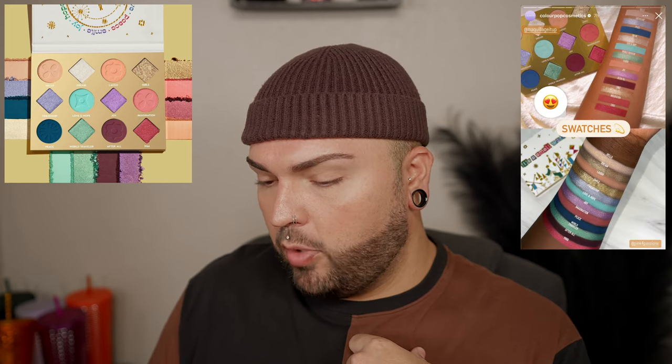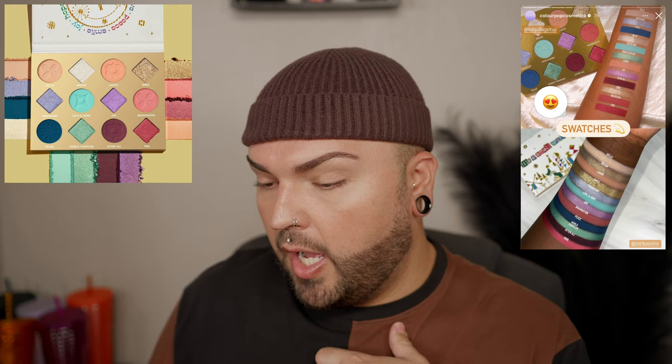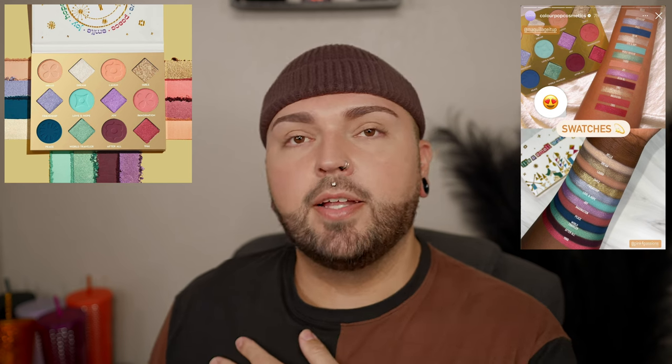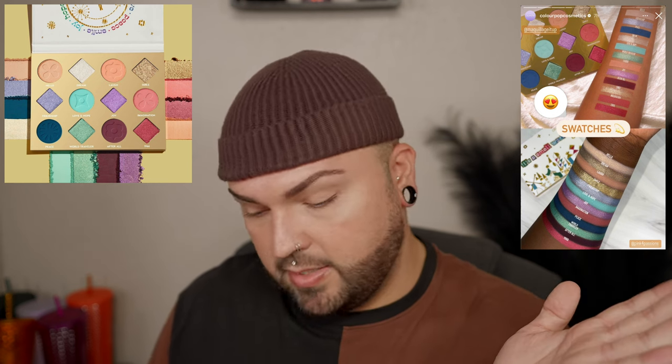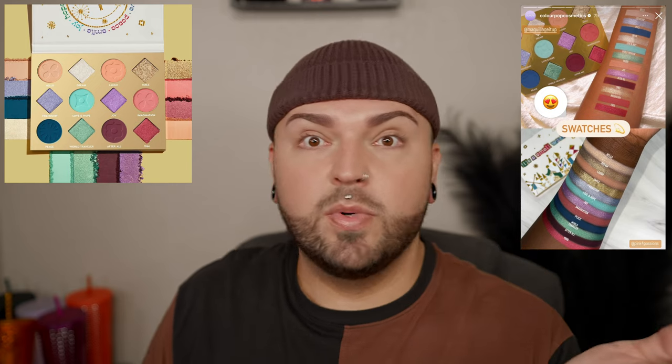Getting into the palette, which is obviously the main thing — it's just called the It's a Small World 12-pan eyeshadow palette, and I'm a little bit shook by this because I really like it. I might actually get this. It's a 12-pan shadow palette for $22, which I feel is a pretty fair price. The last palettes I purchased from ColourPop were probably either the Grogu palette or the Hocus Pocus Sanderson Sisters palette. I thought they were around $18-19, but everything is going up in price.